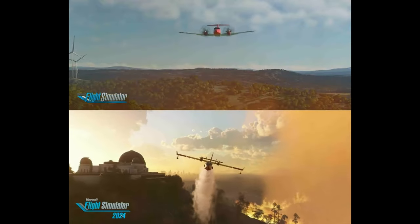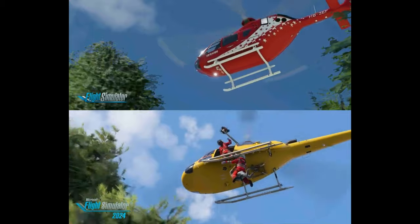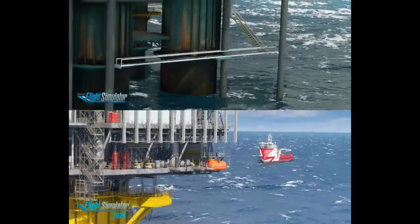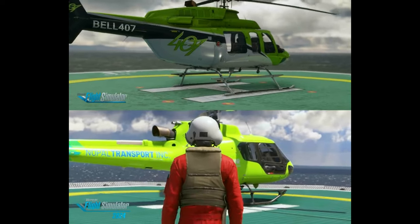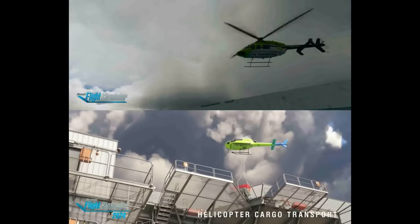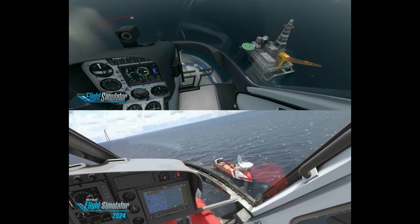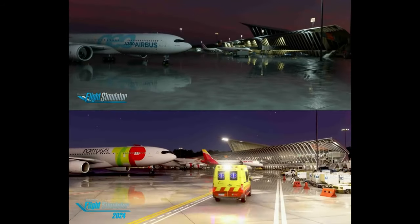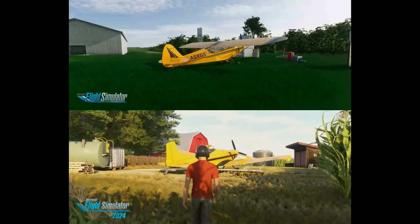Now, while Microsoft Flight Simulator 2020 set a new bar for realism in virtual aviation, there were still some areas where fans wanted more. Things like dynamic weather, better flight physics, and even more diverse aircraft options were at the top of the wish list. High-performance hardware requirements left some players on the ground instead of in the cockpit. The demand for enhanced realism, more detailed aircraft models, and a more immersive experience has only grown stronger — and Microsoft has listened, responding in a big way with the upcoming 2024 release.